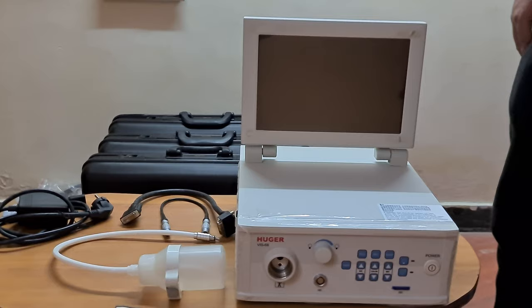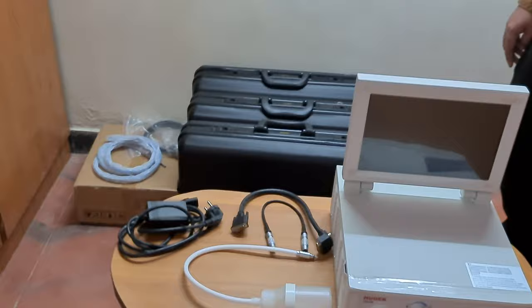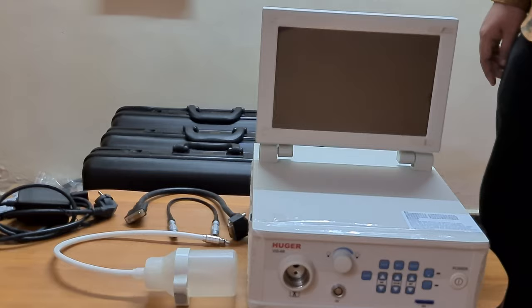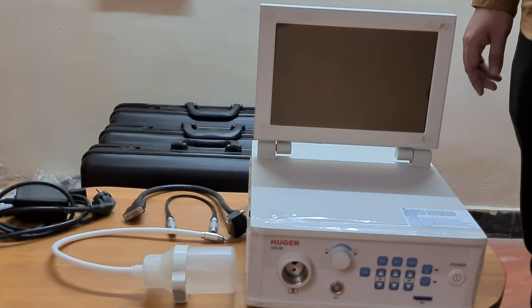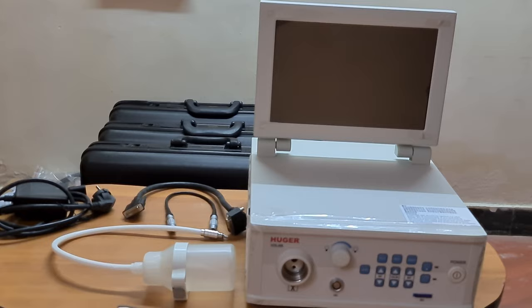The main advantage of this processor is that it is fully multi-scope compatible. You can see some suitcases lined up behind. This processor is compatible with connecting a video gastroscope, video colonoscope, video bronchoscope, as well as a light guide and camera head — everything can be connected to the same processor. It uses an LED light source which lasts up to 30,000 hours, compared to standard xenon which only lasts up to 500 hours.